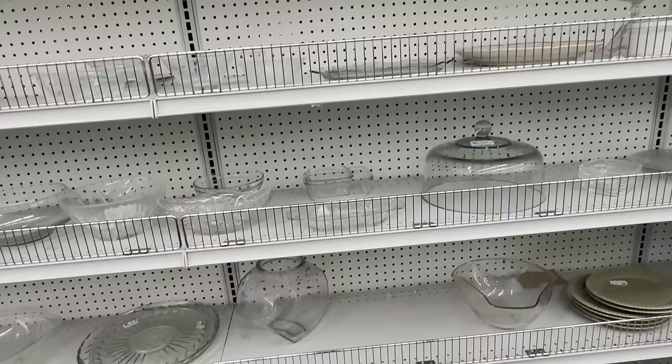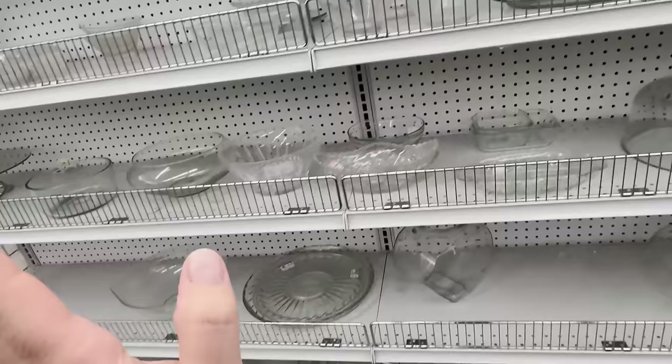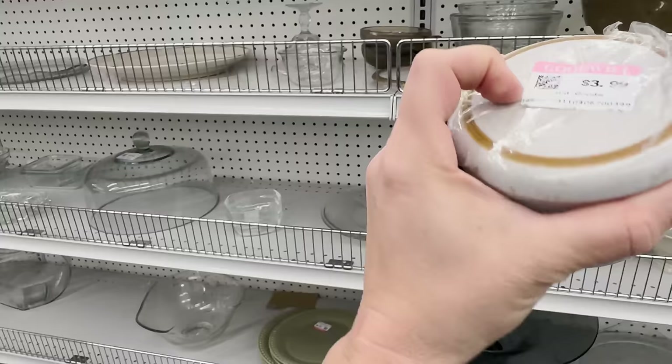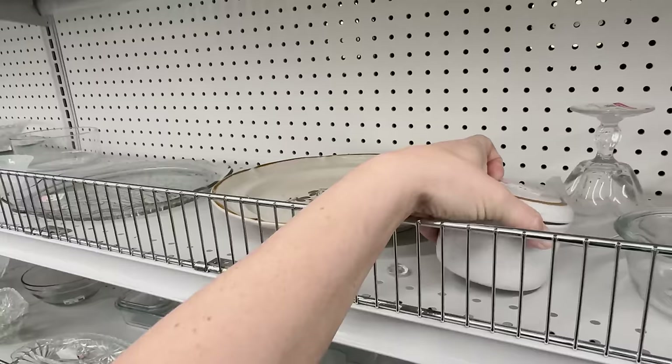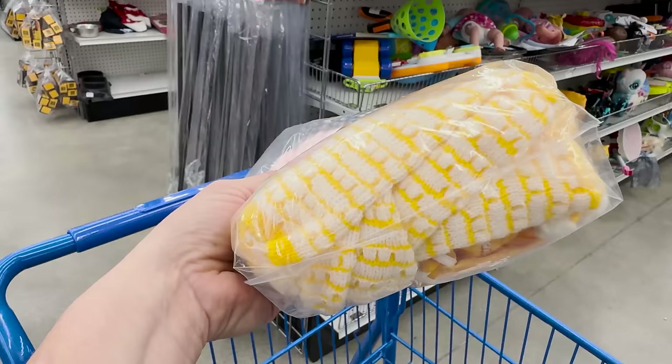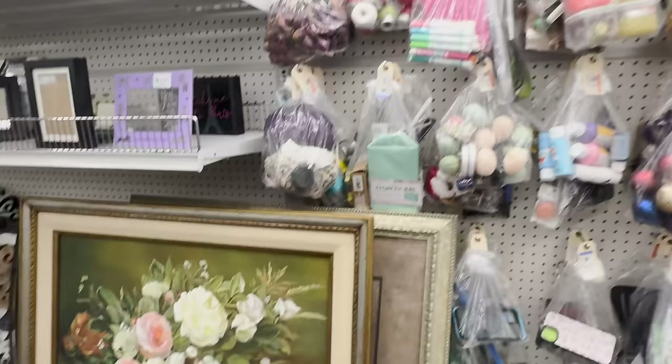I would normally pick up this stoneware pot but $5.99 feels like a lot, especially since it doesn't have a base — passing on that. At $1.99 I would get it. Checked out the bag wall — there's something here, not sure if it's vintage clothing or doll clothes, but it's only $2.99 so I'm grabbing it.